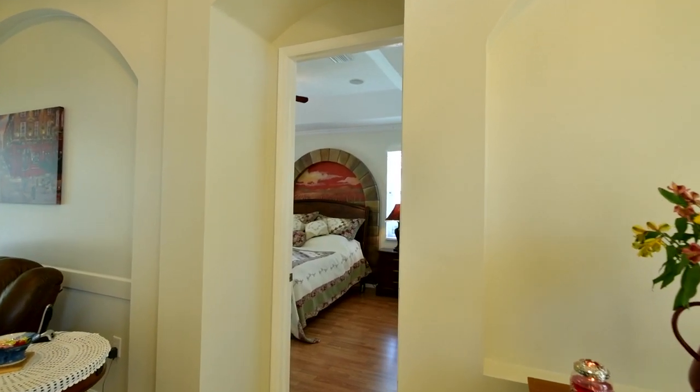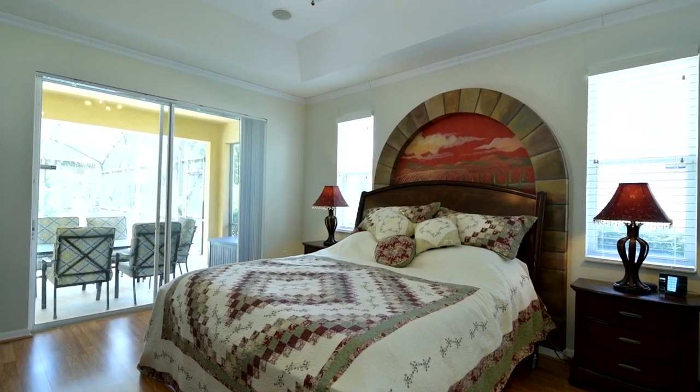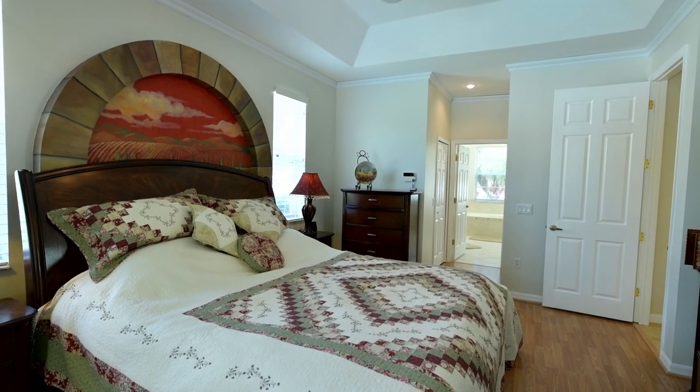This house has been meticulously cared for throughout the years of ownership by the current owners. It offers porcelain tile in all common areas and laminated flooring in all 5 bedrooms.